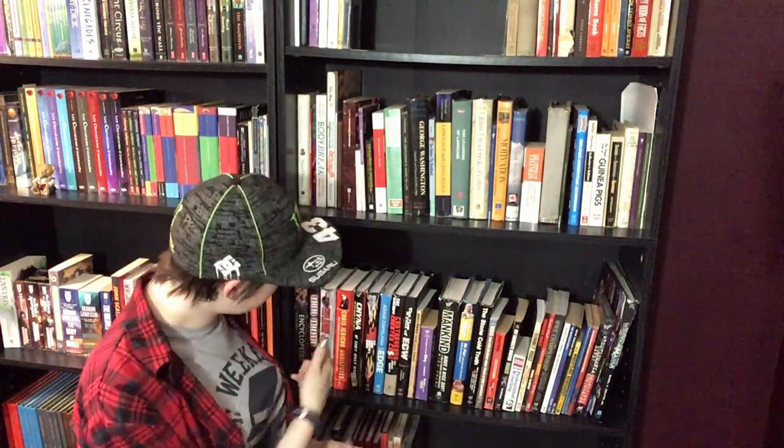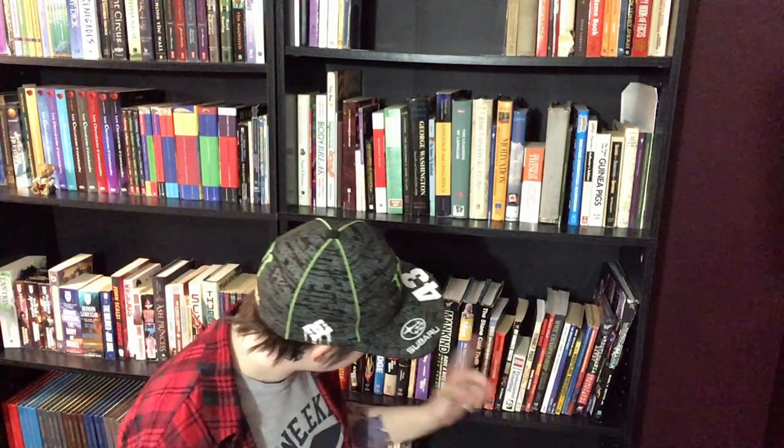I also have a couple other wrestling books: My Favorite Match, which is a collection of different wrestlers' favorite matches; the WWE Encyclopedia; and the Field Guide to Professional Wrestling. A bunch of stuff. I'm a big wrestling fan.